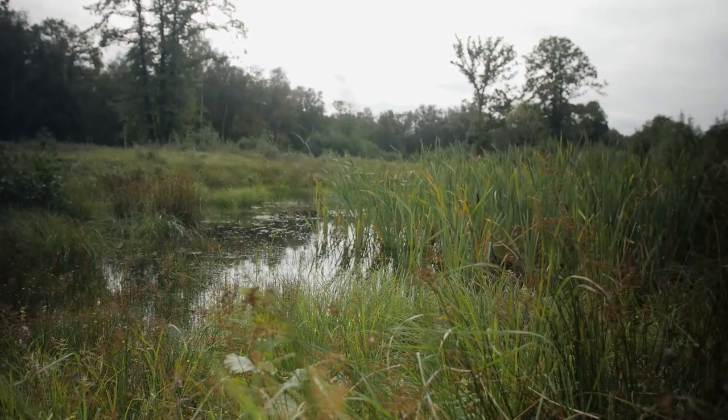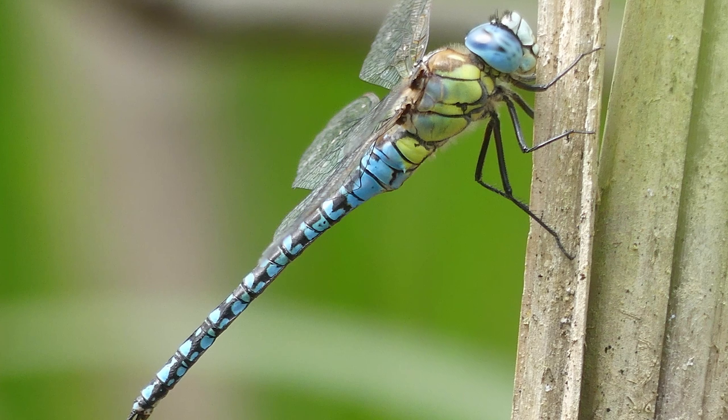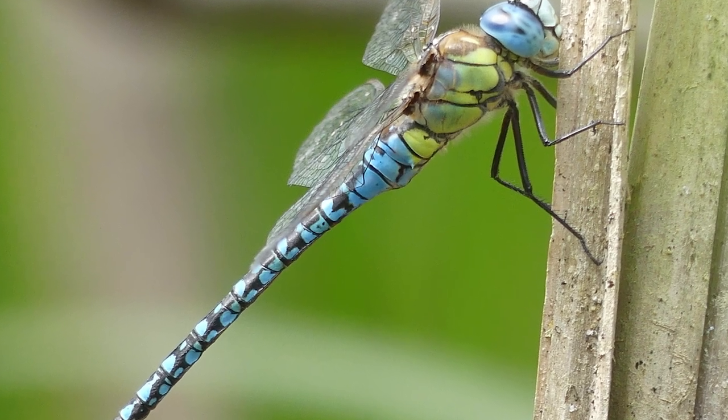We've had a new dragonfly colonise this site this year — the southern migrant hawker, which is a newly spotted species in the UK. This is the first time it's been recorded here in the Brecks and here in Norfolk.